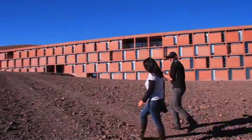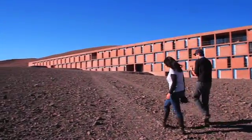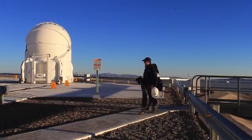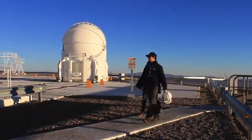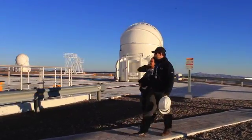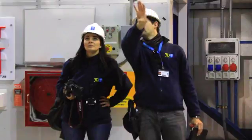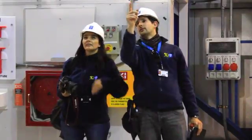Meanwhile, on the other side of the Earth, Brigitte Bayel from France, the lucky winner of the Tweet Your Way to the VLT competition, has arrived at Paranal Observatory in Chile and is preparing to claim her prize — a chance to make a live observation using the world's most advanced visible light astronomical observatory, the Very Large Telescope, or VLT.